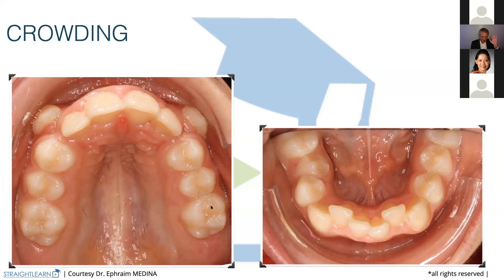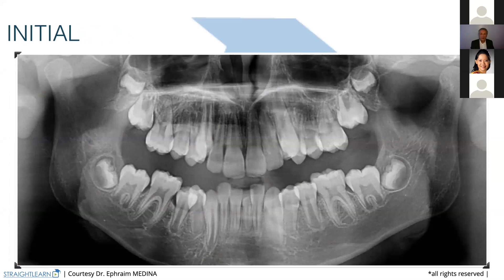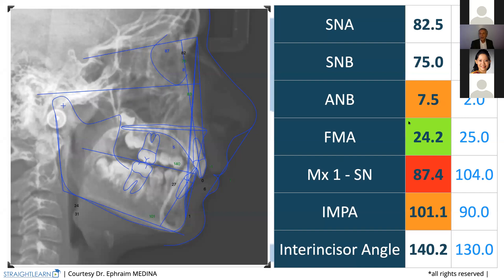Let's come to the cephalometric X-ray. We have an ANB of seven and a half — that means we have quite a class two. But we have a class two in a normal face, with an FMA of 24. So we may imagine and say that the mandible wants to grow forward. We are not in an open-angle phase where the mandible wants to rotate backward — the mandible wants to go forward.